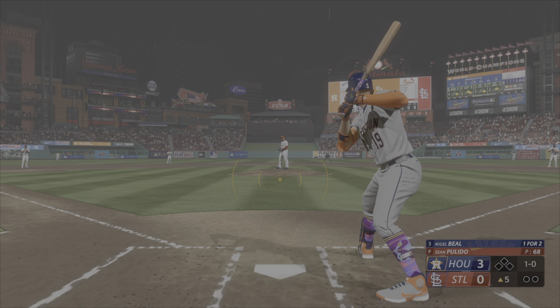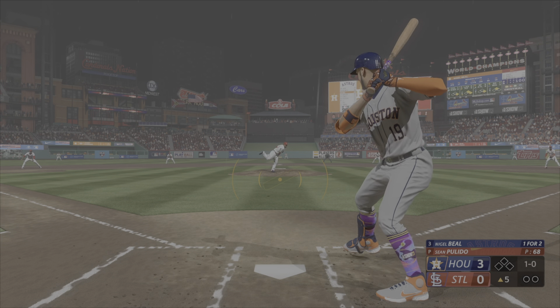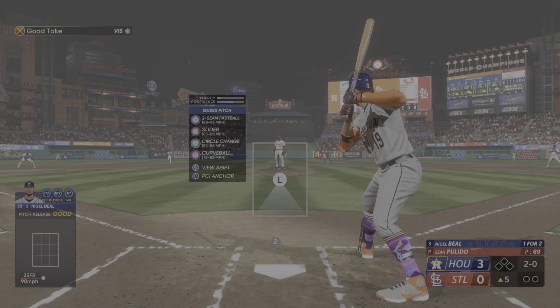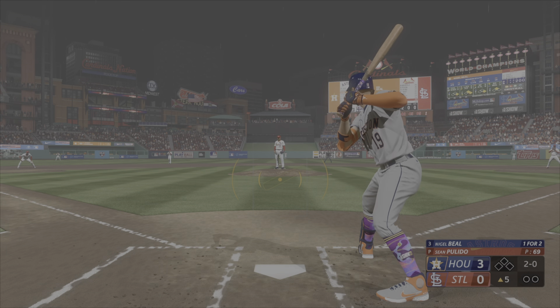Line drive — that's a base hit. Lang rounds third, headed for the plate. He'll score easily. It's 2-0. Well, clearly he was ready to hit right there. Everything was on time and fluid in that swing.